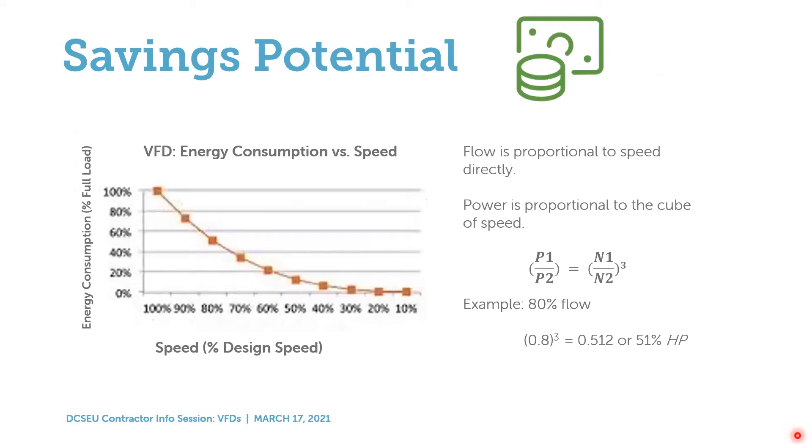Regarding savings potential: flow is directly proportional to speed. When a motor controls a pump to vary the flow of water within a system, it is directly proportional to how much power and energy is being consumed. Just a 20% reduction in flow can reduce energy by 50%, because power is proportional to rotary speed by the cube — not just directly proportional. Hence, there is significant energy savings through this process.